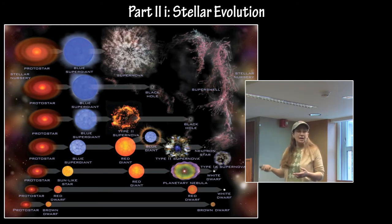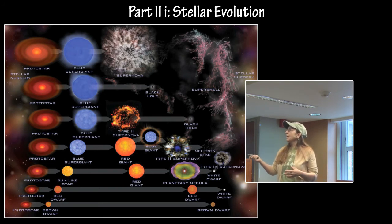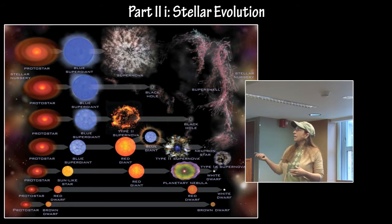If a white dwarf happens to be in a binary system, it might accrete enough material from its companion star for a thermonuclear event, which is a Type Ia supernova. If it is more massive, it will become a red supergiant, undergo a core collapse into a Type II supernova, and leave behind either a neutron star, a pulsar, a magnetar, or a black hole.